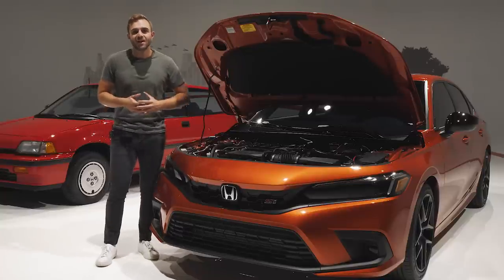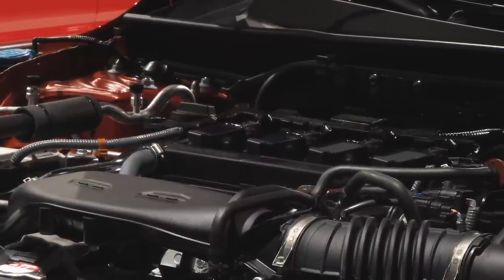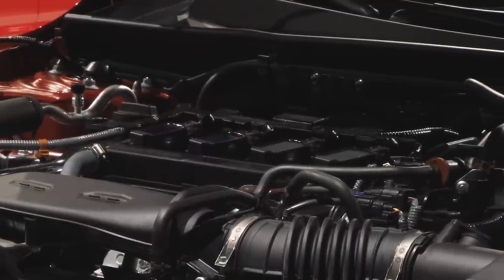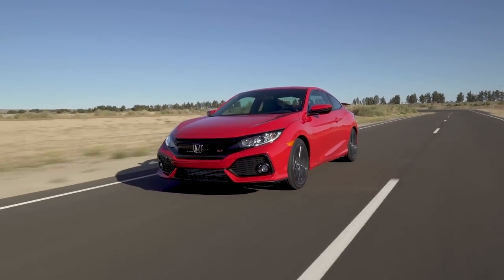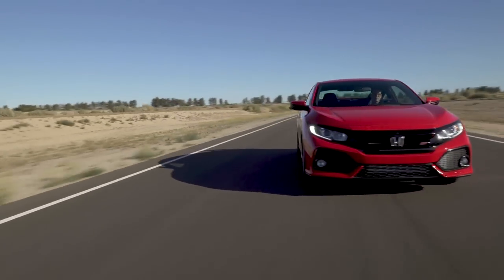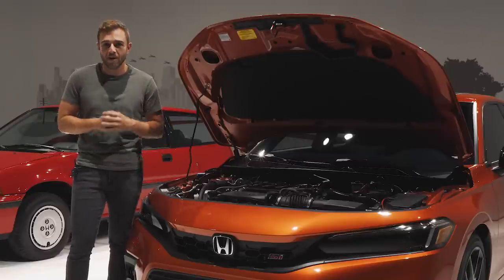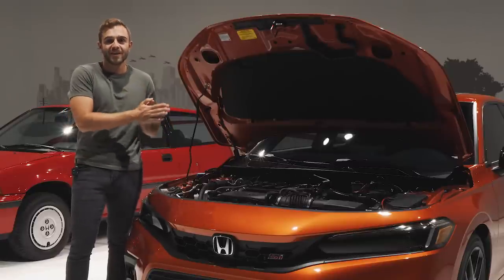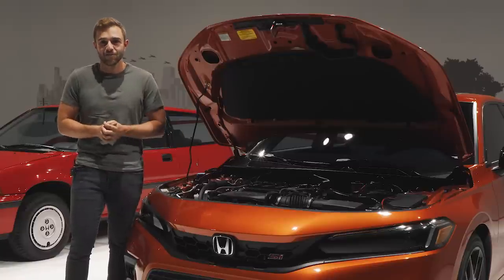Honda says the power curve is broader and more accessible than before, thanks to a new single mass flywheel. Less flywheel weight to get up and moving means quicker acceleration, and it should work to get rid of some of that nasty rev hang we experienced with the last generation SI. In terms of power, peak torque now arrives 300 RPM earlier, and peak output now stretches all the way up to 6,000 RPM, which is again enhanced over the last car.